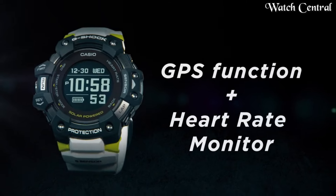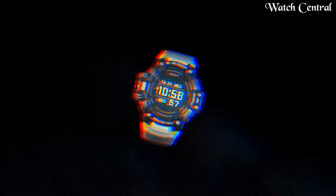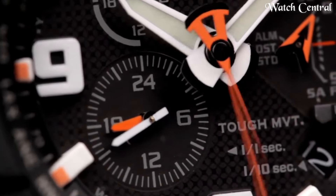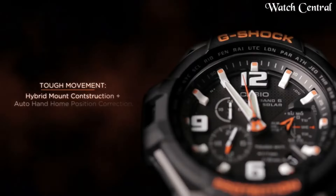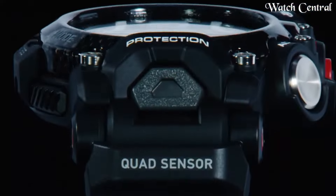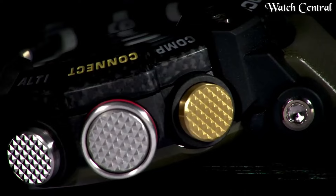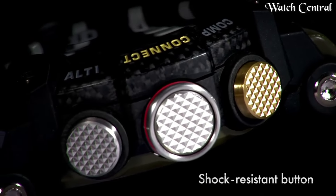Hello guys, in this video we are going to cover the best Casio G-Shock watches ever, based on specification. I included all the links in the video description below. Please like, comment and subscribe to our channel and press the bell icon button to receive more amazing content like this.